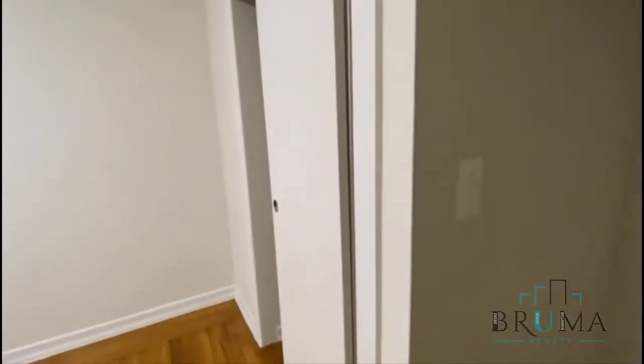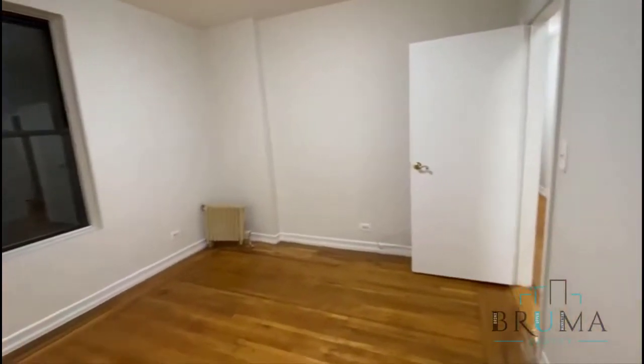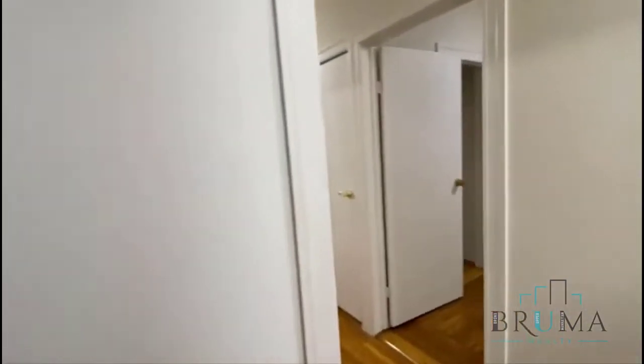There are actually two windows. This is a nice area — you can have a desk. There's a half closet here, and you have a closet over here that's a very nice size. That's the first bedroom.